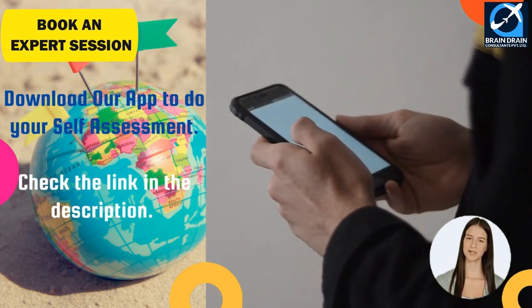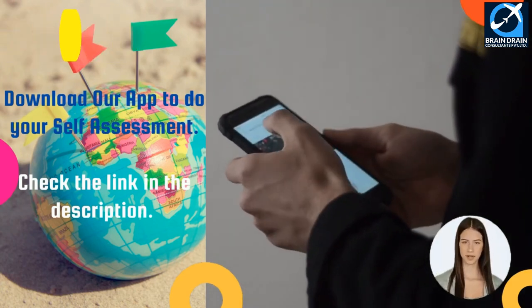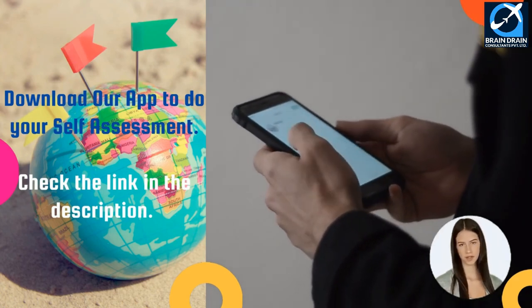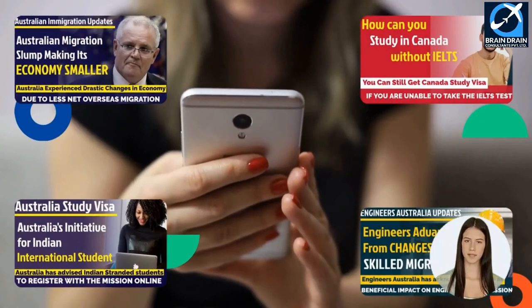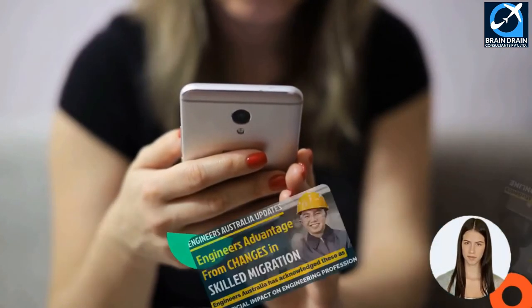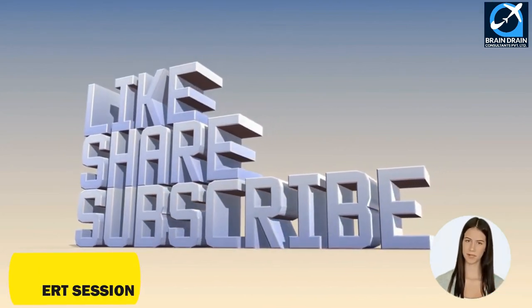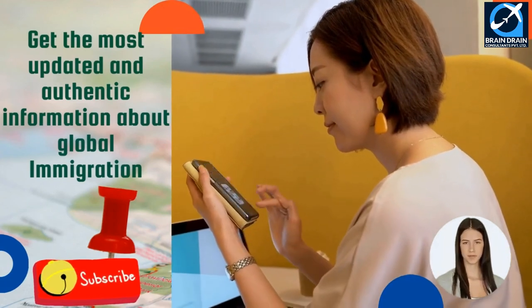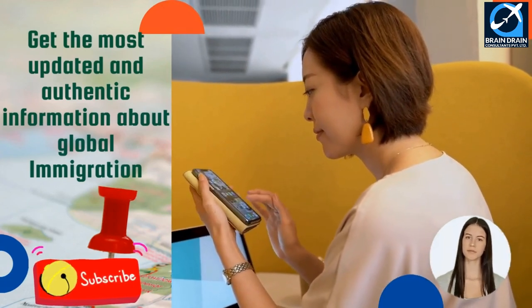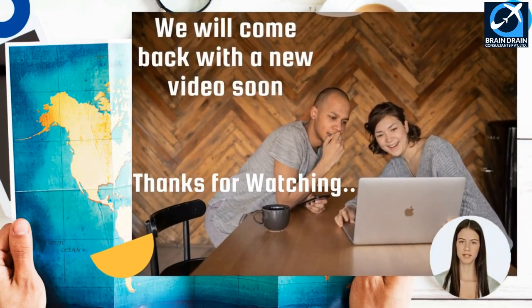If you want to do a self-assessment and check your eligibility for immigration yourself, click on the link in the description and download our app. Also watch our other videos related to work visa, immigration, and skilled migration filing for your profile. Don't forget to subscribe, like, and share our YouTube channel, and hit the bell icon to get the most updated and authentic information about global immigration. Thanks for watching this video and we will come back with a new video soon.